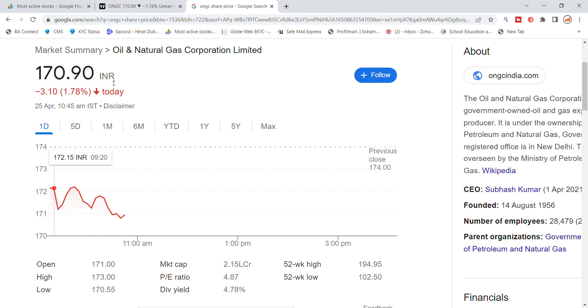Looking at the technical picture over the last two days, including Friday, the market closed negative and selling pressure has increased, as we can see in the market. ONGC stock is trading at around 70.90 today.